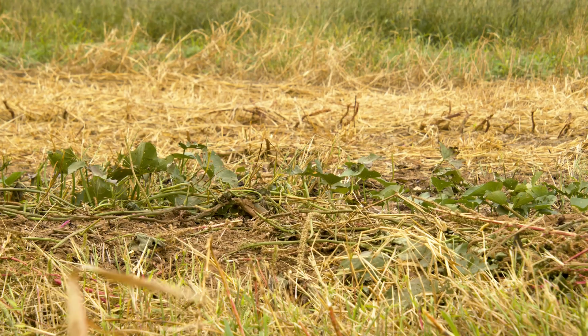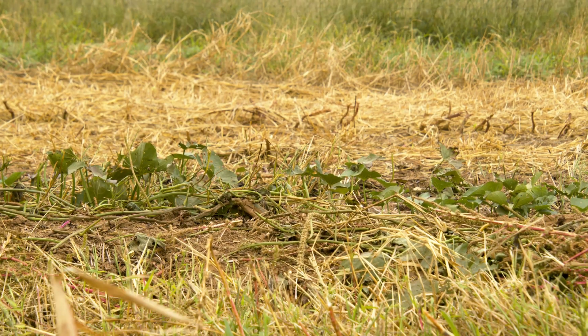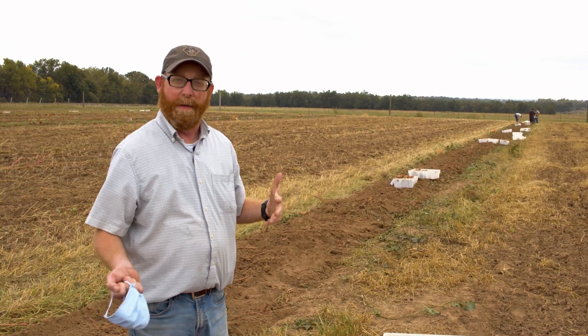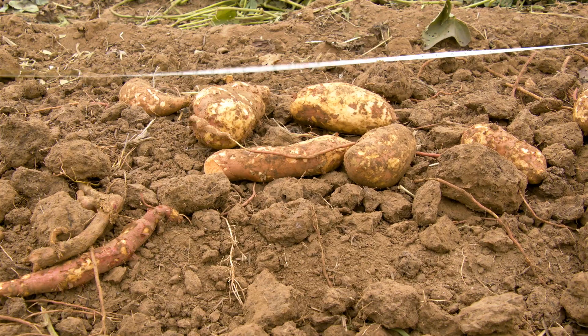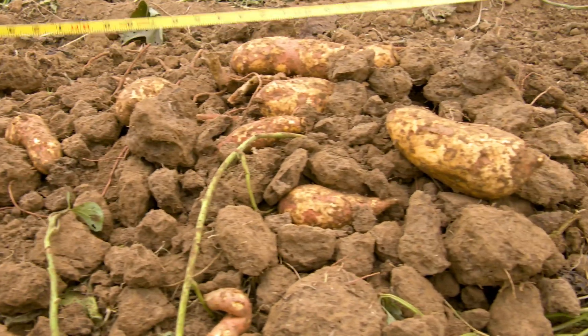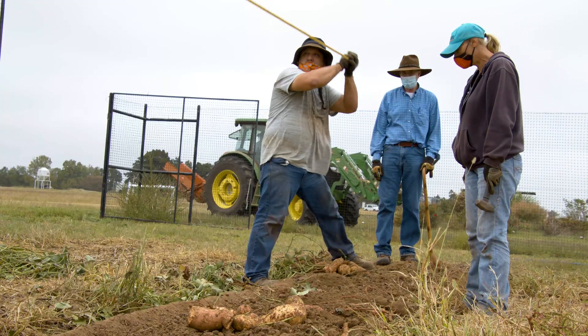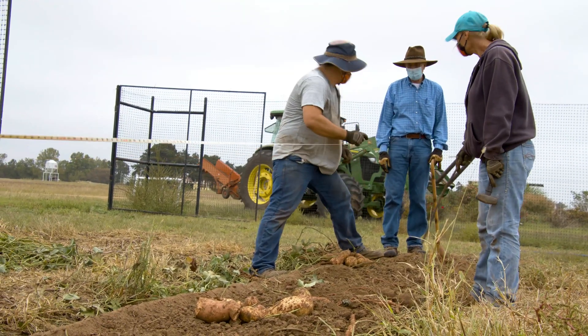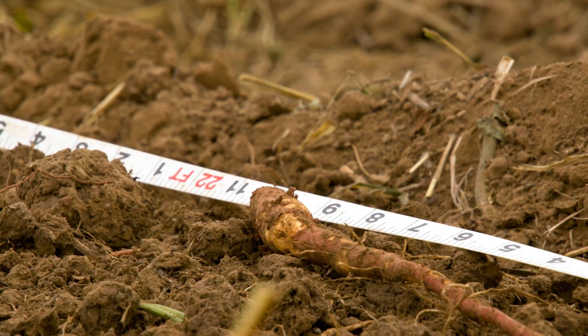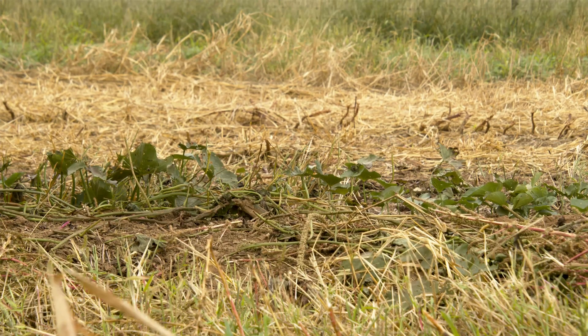We're hoping that those cover crops will help improve our soil health. The sweet potato portion is one part of it. Other things we look at include aggregate stability of the soil, water infiltration of the soil, and we also look at microbial soil populations within the soil, seeing how those change between the different cover crops that we're using.